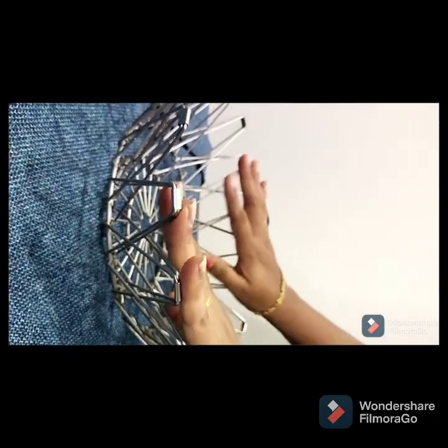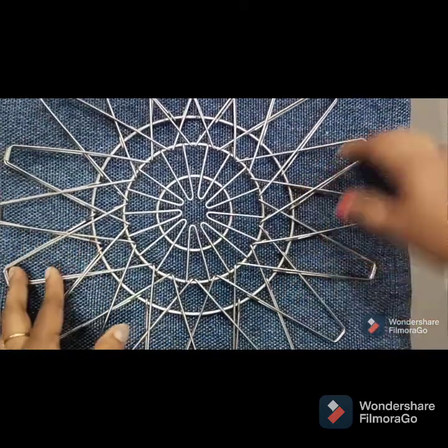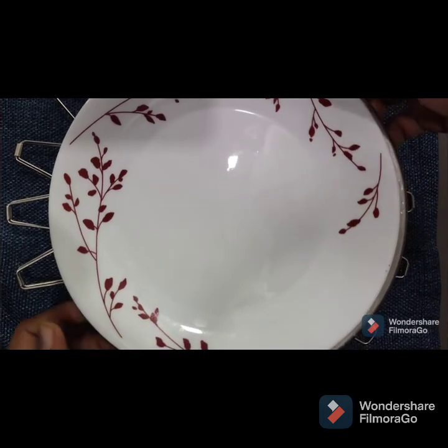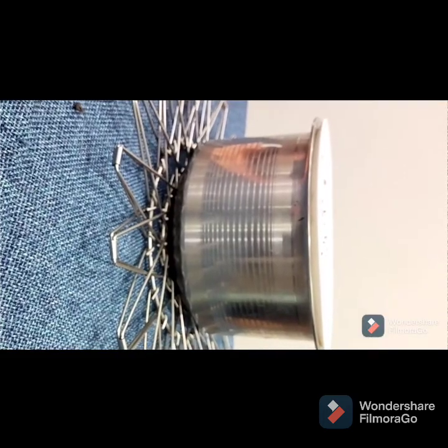We are getting an entirely different shape, and after that I am making this as a wider one and using it as a stand for placing hot items. So this is shape 3 — let's move to shape 4.